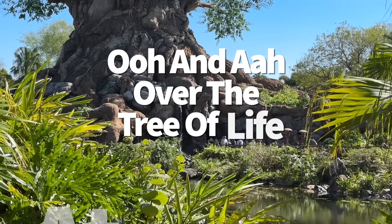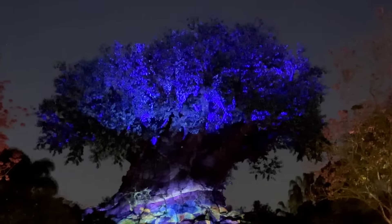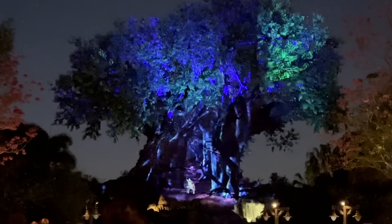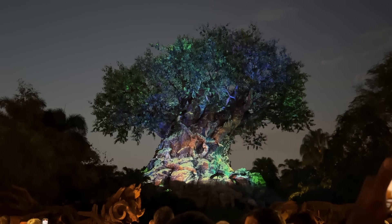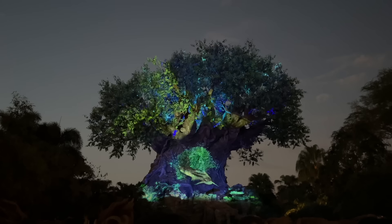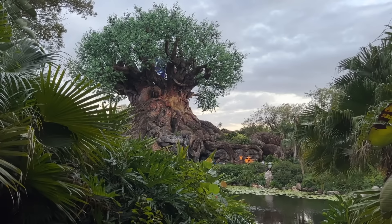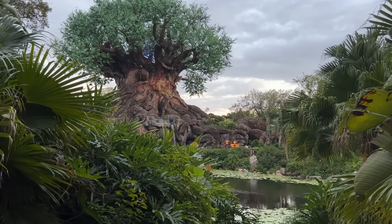If you're in Animal Kingdom in the evening when it's dark out, it's time to ooh and aah over this park in a completely different way. While there aren't any major nighttime spectaculars like at the other three parks, AK does have a seasonal projection show called Tree of Life Awakenings. This happens in the winter — during summer the park closes while the sun is still up, meaning no projection show. But by the time winter rolls around, Tree of Life Awakenings gives you a little end-of-night treat.